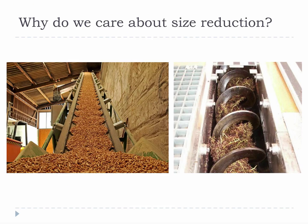Why do we care about size reduction? Because we need to be able to easily move the biomass around in trucks, trains, ships, and processing facilities. This has to be done with conveyors. Things like belt conveyors, screw conveyors, and pneumatic conveyors are a very important part of any biomass facility. A good example is swallowing food. You chew your food so that it can be conveyed by your throat down into your stomach. If you don't chew your food, you might choke. Same idea here. The biomass needs to be reduced in size so that it can be conveyed easily.